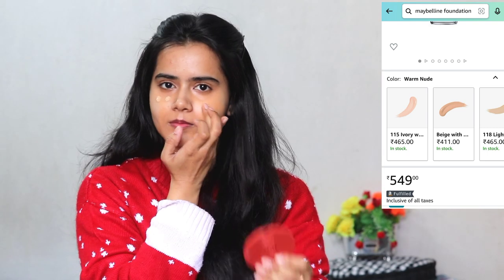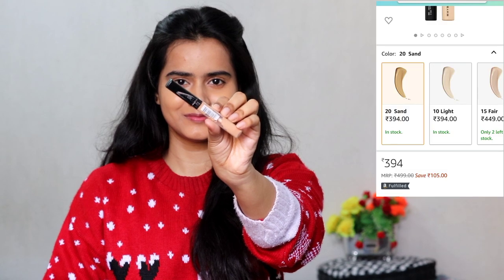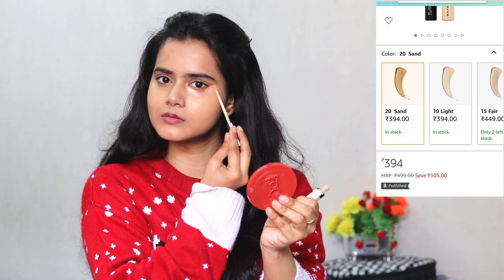I am using Maybelline Fit Me Foundation in shade 128 Warm Nude — just one pump is more than enough. I apply it in dots on my face, dab it so the product distributes, and then blend it with my fingertips. I personally don't use a beauty blender or makeup brush because I think the warmth of the fingers gives a better result. Next I am using the Maybelline Fit Me Concealer in shade 25 Medium — my perfect shade is 20 Sand but it wasn't available, so I am using 25 Medium, which is my summer shade when my skin is tan.